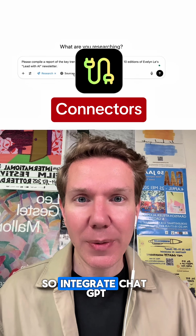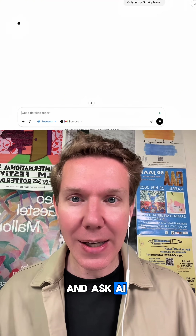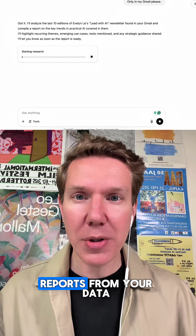Number three is connectors. You can integrate ChatGPT with your HubSpot, SharePoint, or Google Drive and ask AI to create deeply insightful reports from your data.